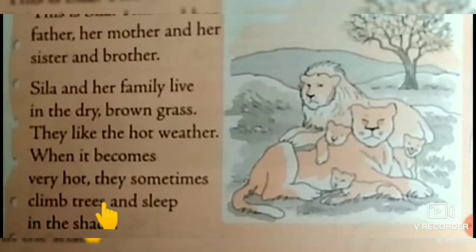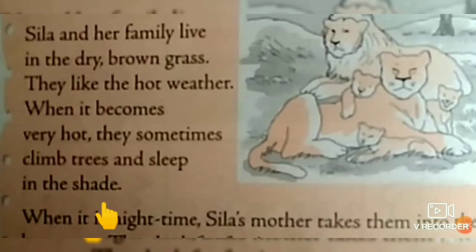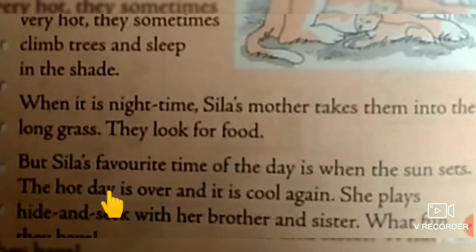Children, see here. Shade — meaning slight darkness made by something that is blocking the light from the sun. Another one: Favorite — meaning what she likes best.